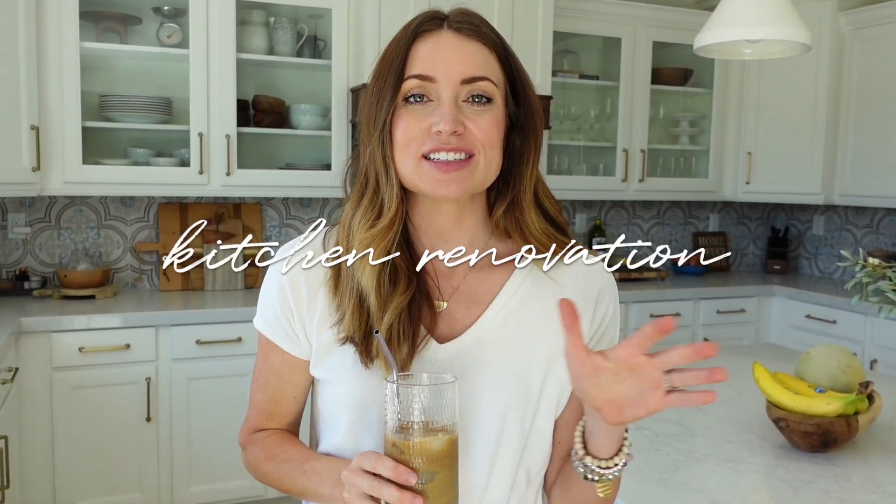Hi guys, it's Kendra. Welcome back to my channel. Today we are finally doing a kitchen video a year later. It's taken me a year to do this video. I think it always felt daunting to have my kitchen super clean for you. I've already done the photos so I'll have a blog post with links to everything down below in the description box. This is the cleanest the kitchen will ever be, so it's the perfect time to film. Everybody's in bed for naps and I have some coffee.